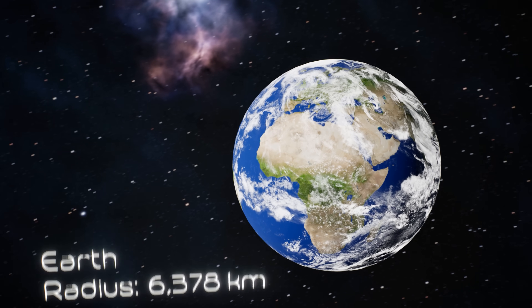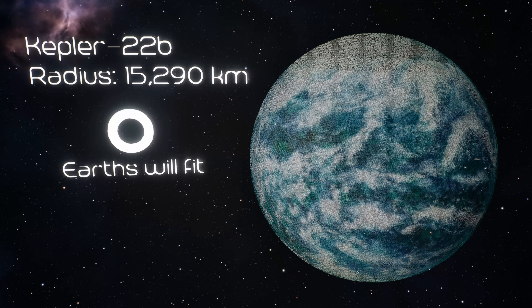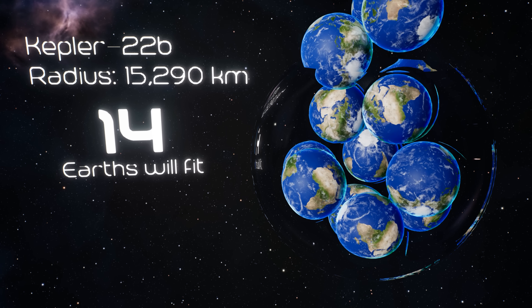You might be wondering why we started with Earth — that's because things are about to get much, much bigger. Kepler-22b was the first planet we found that might actually support life. It's 600 light years away, so we're never visiting.